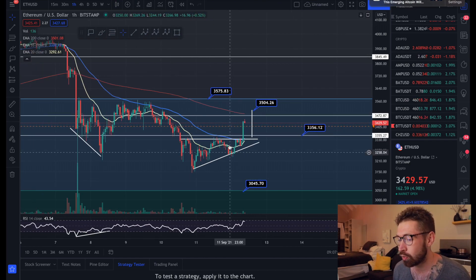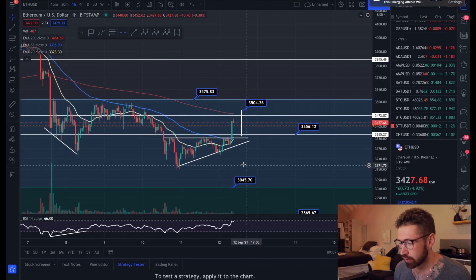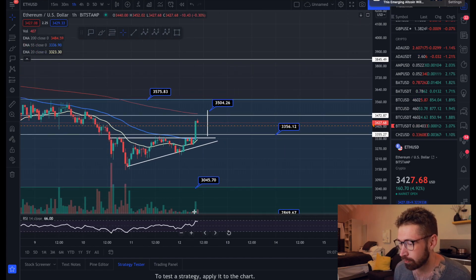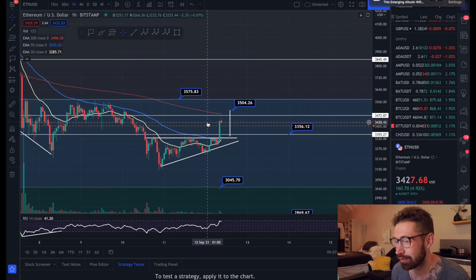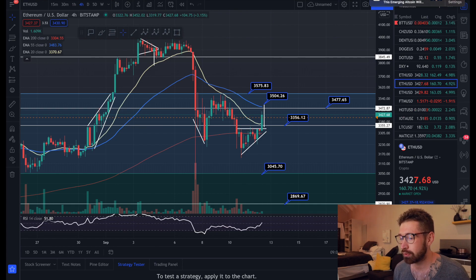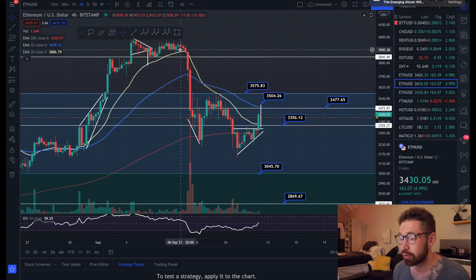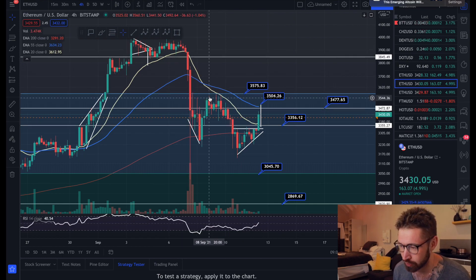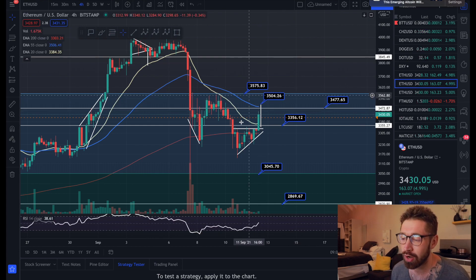Looking at Ethereum, it has completely broken out of its ascending triangle on the one-hour chart. The target is up at $3,504 and we've seen a nice spike in volume. Trade cautiously as it is the weekend and we've had fake outs recently. On the four-hour time frame, we're pushing back above the 20 EMA, which we have not done since we went through our crash.